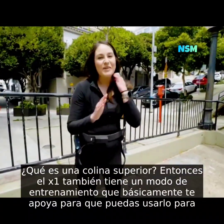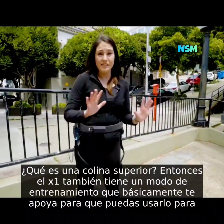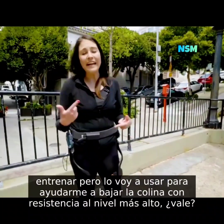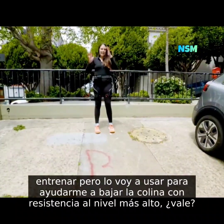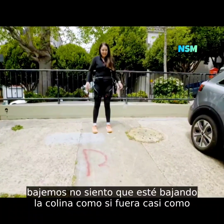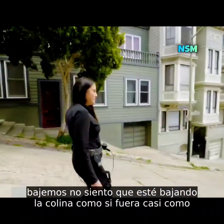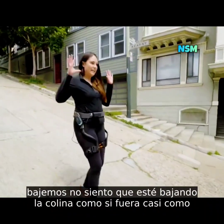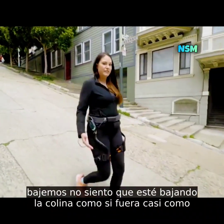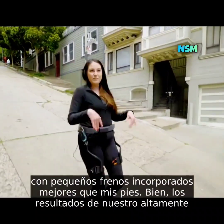The X1 also has a workout mode that resists you so you can use it to train. I'm going to use it to help me go down the hill with resistance at the highest level. Going down, I don't feel like I'm barreling down the hill — it's almost like I've got little brakes built in, better than my feet.